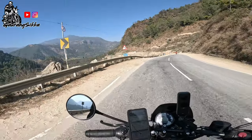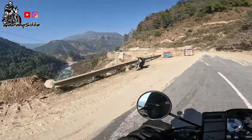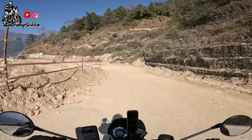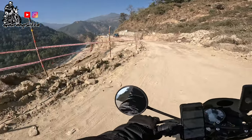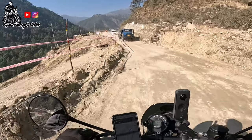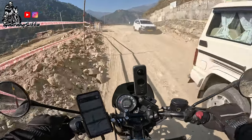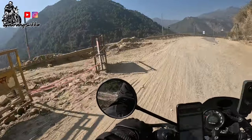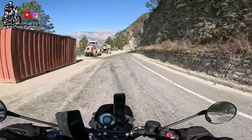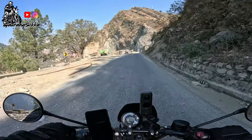Another breathtaking view. I think there is a big landslide site ahead and they are still repairing it.